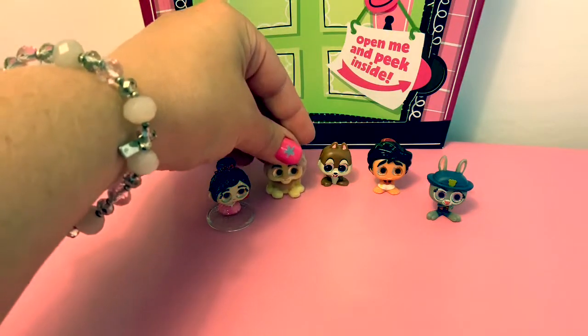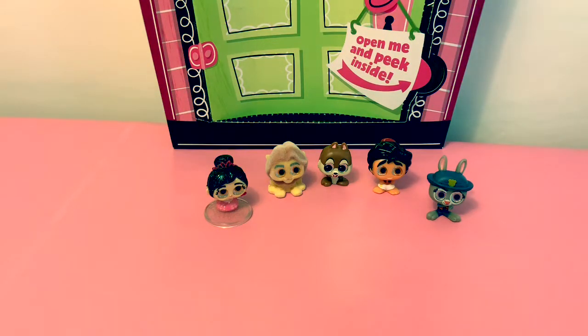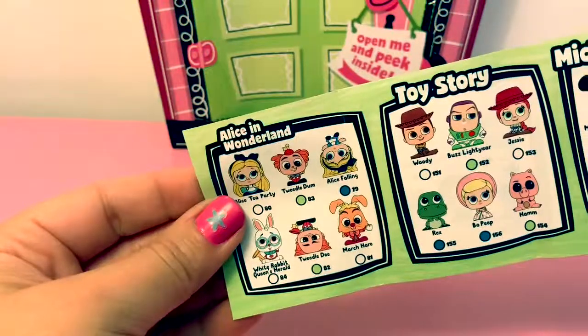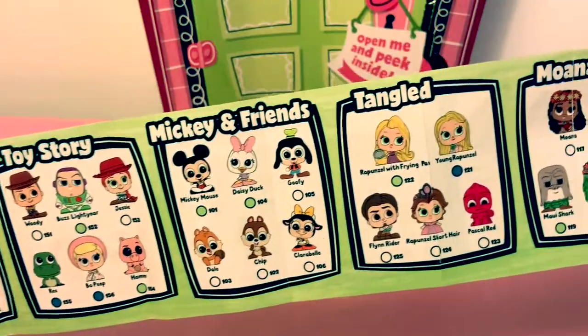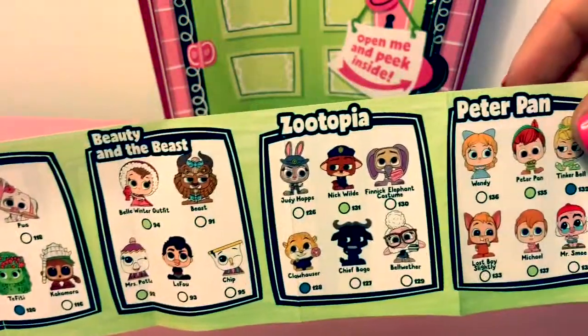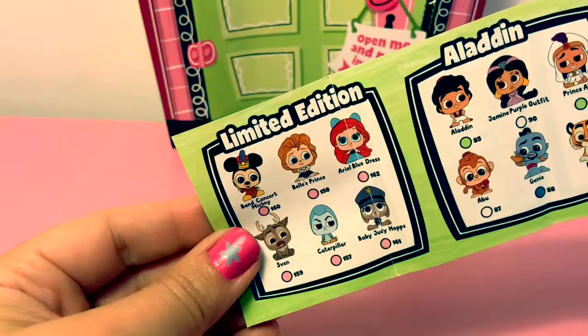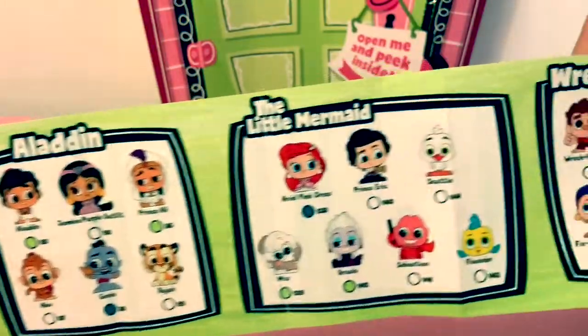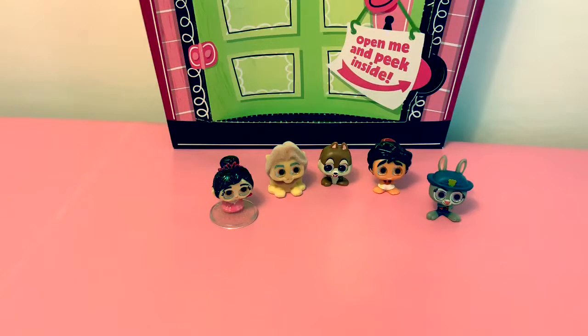These adorables are super cute, and there's so many more you can collect. You can collect some from Alice in Wonderland, Toy Story, Mickey and Friends, Tangled, Moana, Beauty and the Beast, Zootopia, and Peter Pan. There's some limited edition Aladdin, The Little Mermaid, Wreck-It Ralph, The Lion King, and Frozen. These adorables are super cute.